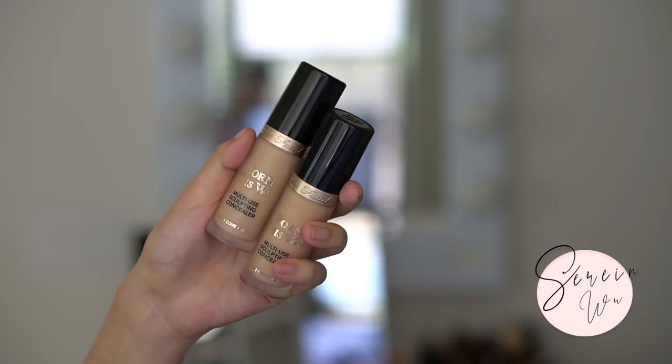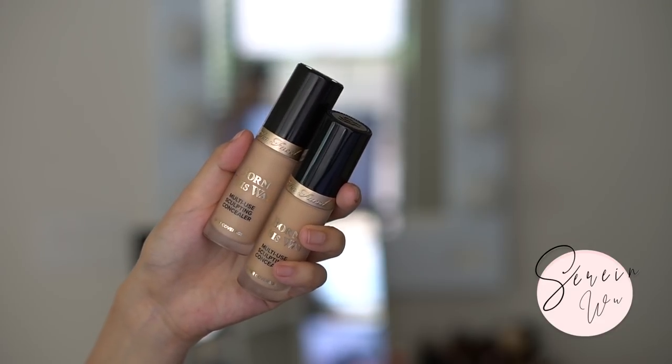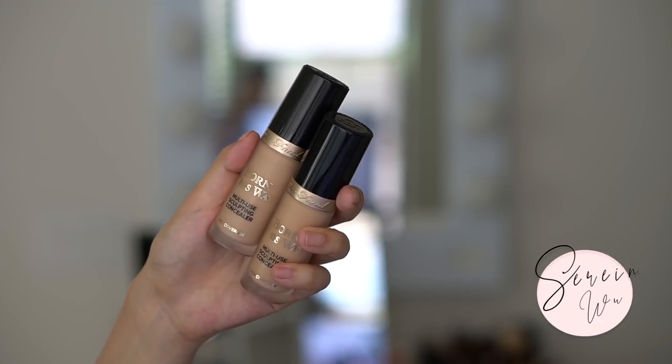Too Faced recently launched the Born This Way multi-use sculpting concealers. I haven't tested these out yet but I'm interested. I'm a little nervous because when I swatched it, it was quite thick and heavy — it almost feels like a foundation to me because I'm so lightweight with my base. It has intense coverage, so if you want intense coverage, this is your product.